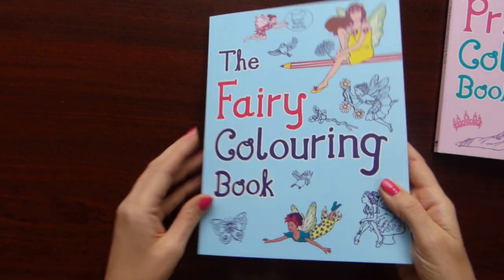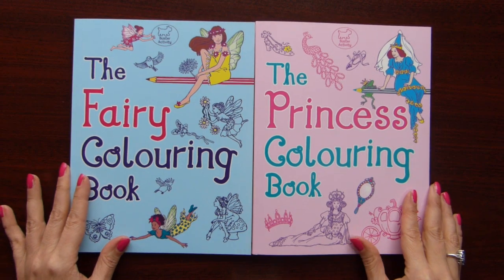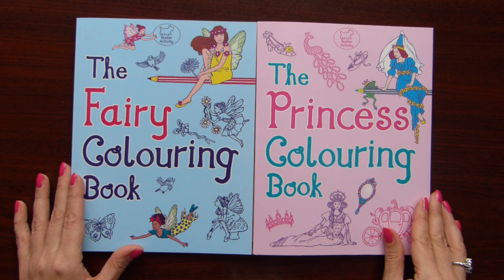And that's it! So I hope this flip-through will help you to decide whether to buy these books, whether to have them in your collection. Thank you for watching. Bye!